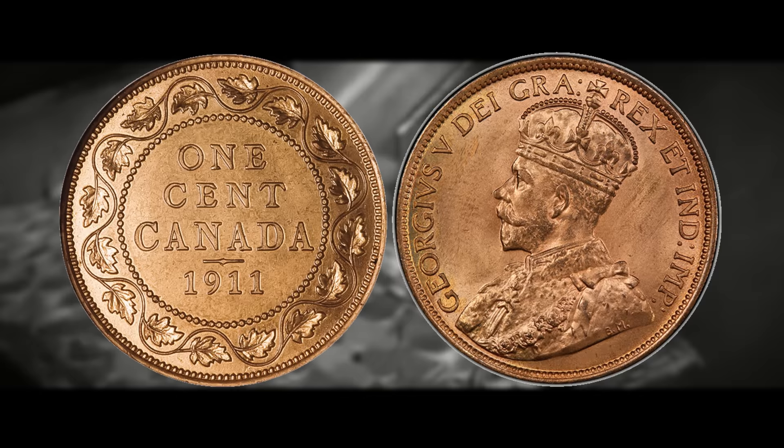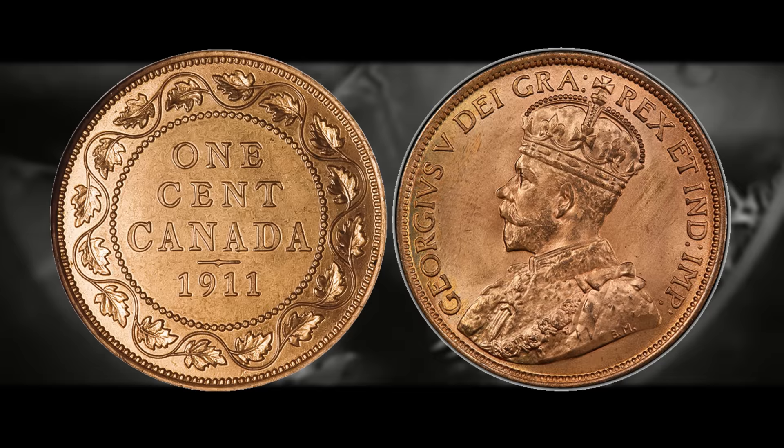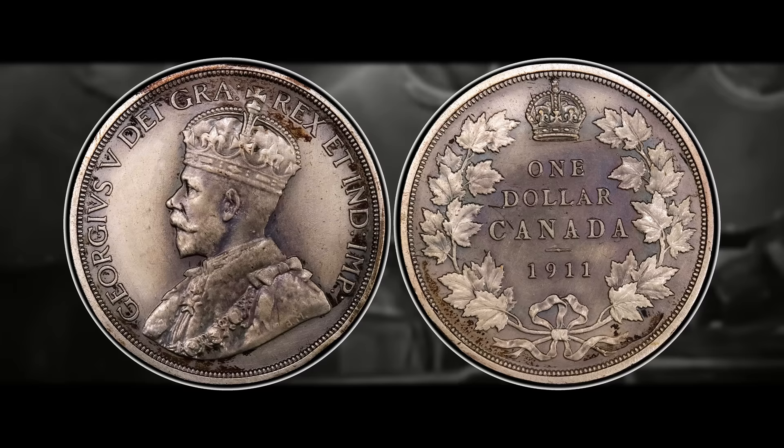This 1911 pattern penny was produced at the Royal Mint facility in London, and because the obverse design was changing to accommodate the coronation of King George V, there were several tests conducted and many legendary coins were created. The most noteworthy would be this coin's big brother — the 1911 silver dollar — which is commonly acknowledged as the most rare and valuable Canadian coin currently in existence.